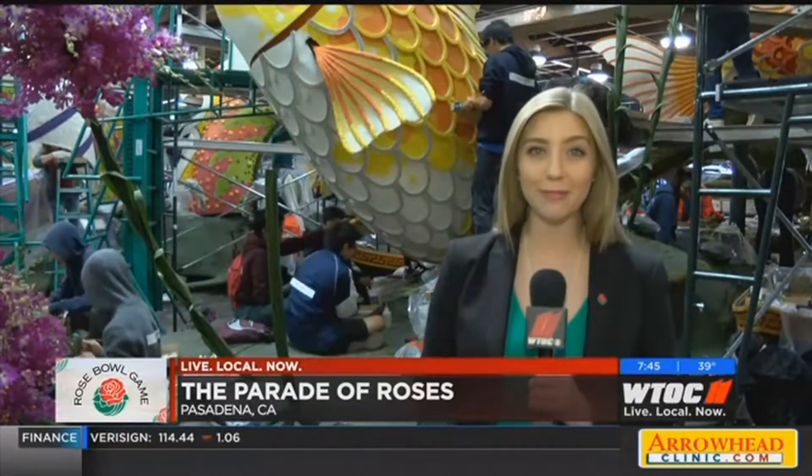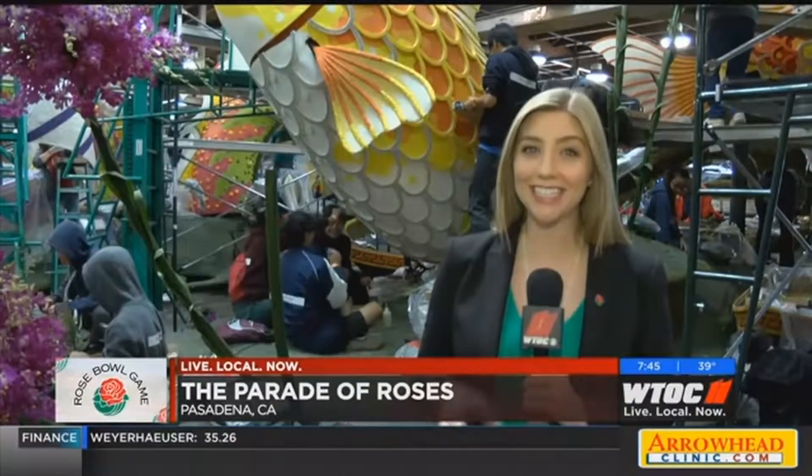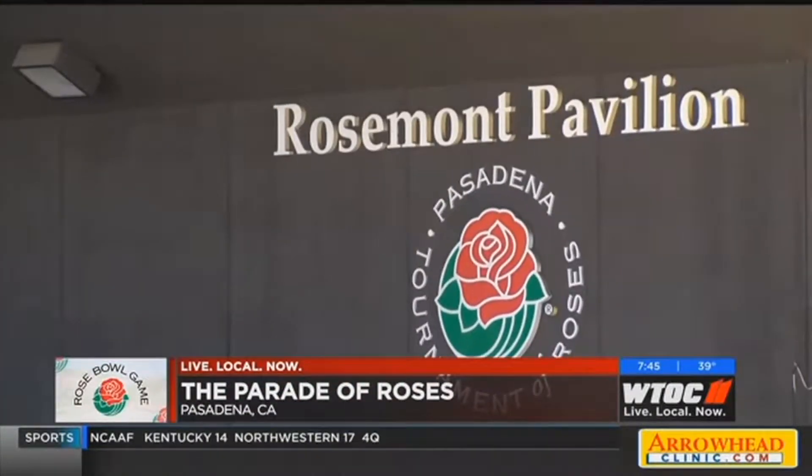Georgia fans here for the first time say it's a once-in-a-lifetime experience to see them getting made. Go, dogs! As soon as the dogs were coming to Pasadena, Lynn and Scott Beasley from Dublin say there was no question they'd be here too. 'We had to come. It was my life's dream to come to the Rose Bowl and see the parade and also see the game.'